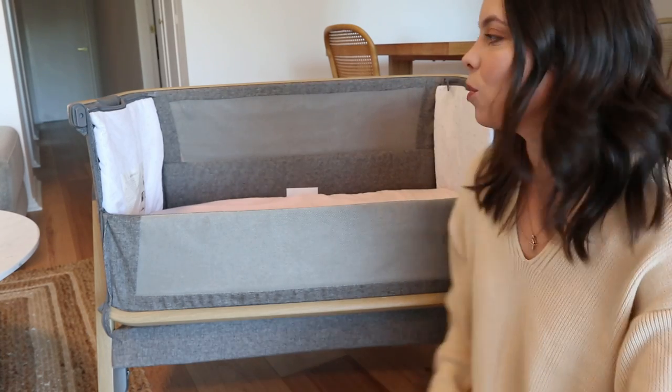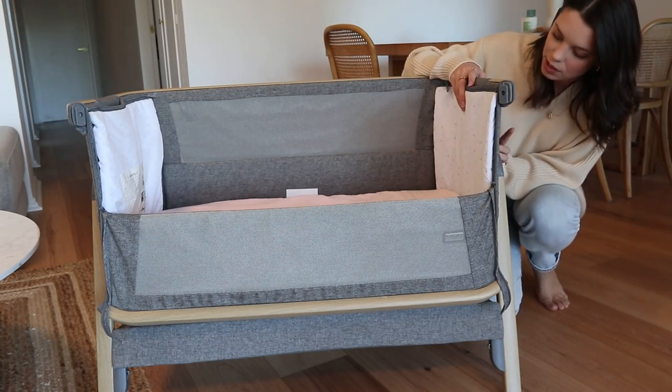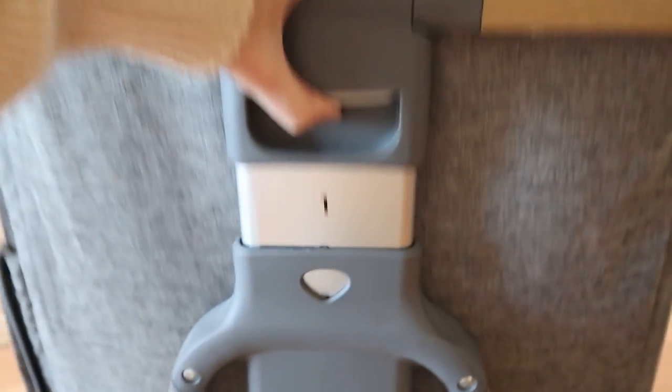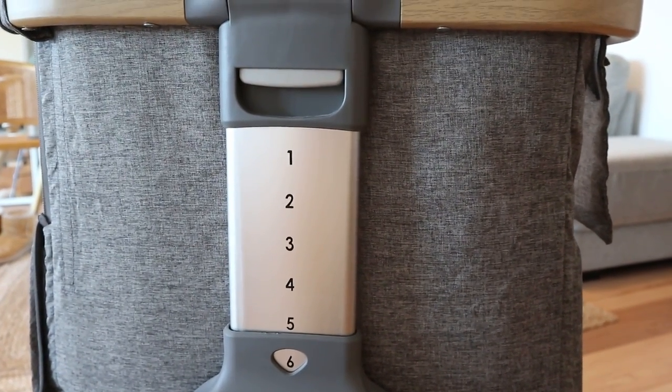Another thing that I really loved about this bassinet is that you can adjust the sides. This is on the lowest setting at the moment — this is number one and it can go all the way up to number six. You just press that and lift it up. This is really great because everyone has different heights of beds. We ended up putting the level at five for our bed. Something that's also really great is that it can go on an angle — so one side can be on like level three and the other side can be level six — which is so good if your baby has reflux or something like that. It was still really handy to fix it to the proper height for the bed, because there are safety requirements you have to abide by which includes setting it at the right height.